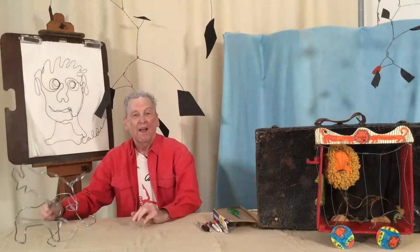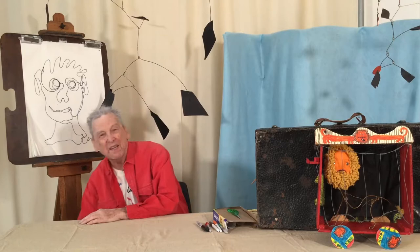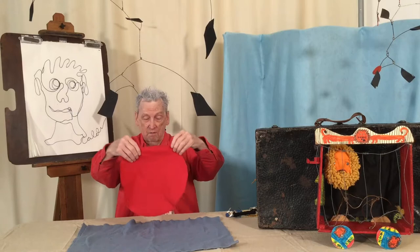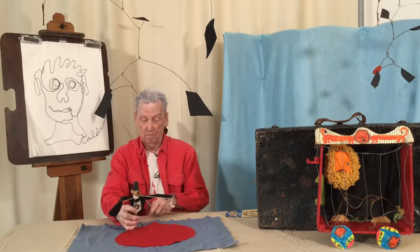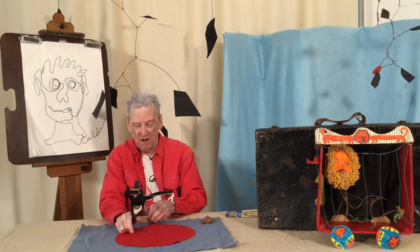And then I started making circus. I was really intrigued with circus and I thought it would be nice if I had my own circus. So I decided to make a miniature circus — it's a one-ring circus. Here's the ringmaster. Ladies and gentlemen, I'd like to introduce you to the Circus Calder.